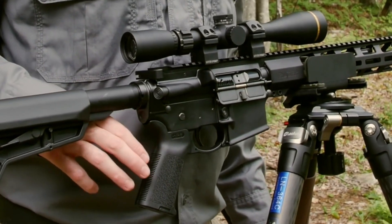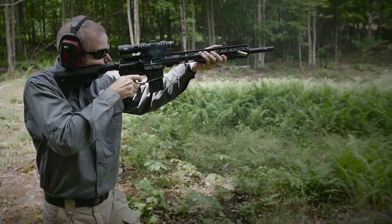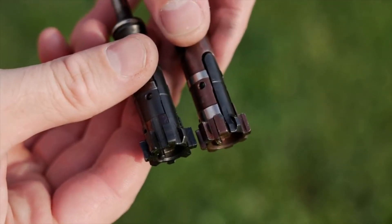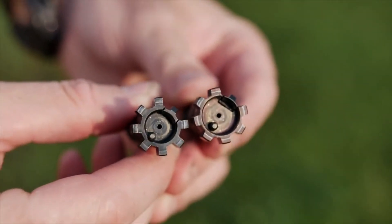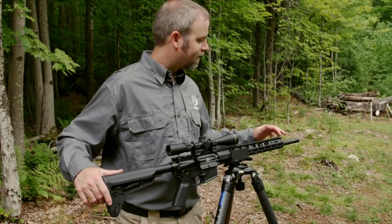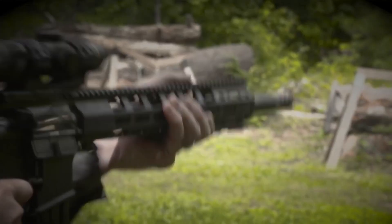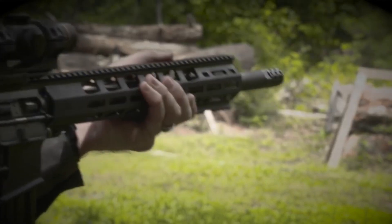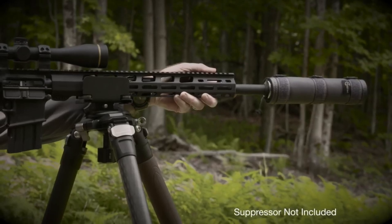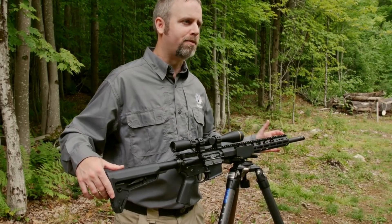The rifle's flat-top upper receiver allows for easy mounting of optics and accessories, enabling hunters to customize their setup to their specific needs. With its reliable gas piston system and high-quality bolt carrier group, the Ruger AR556 MPR ensures smooth and reliable cycling, even in harsh hunting conditions. Whether you're pursuing big game or engaging in long-range shooting, the Ruger AR556 MPR in 450 Bushmaster is a top-tier choice that will exceed your expectations.